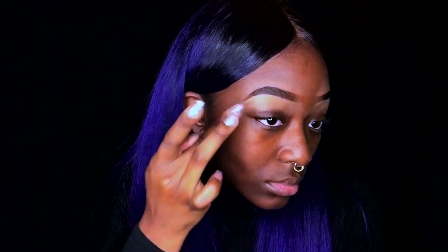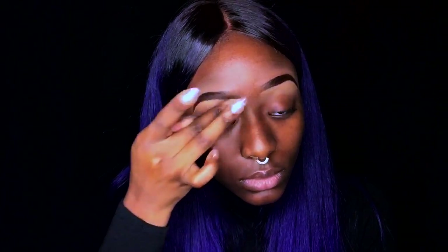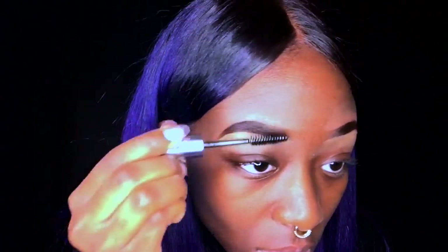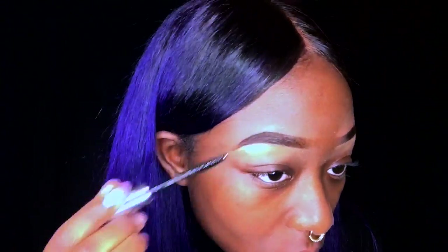Now I'm going to blend out my concealer with my finger — I found that using my finger is actually pretty effective and blends way better than my concealer brush. Now I'm going to take my brow mascara gel and set my brows into place. This prevents your brow hairs from moving around all day and keeps them intact.